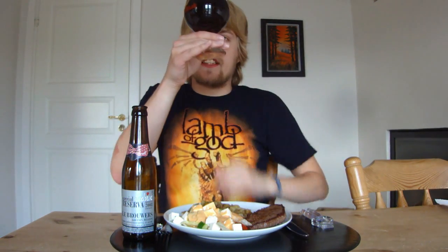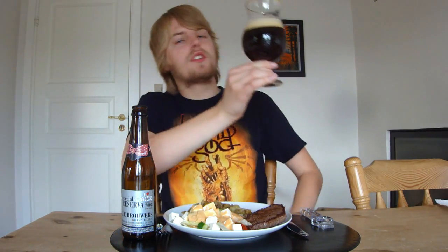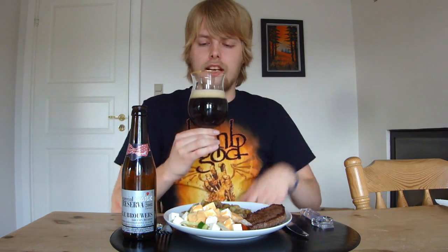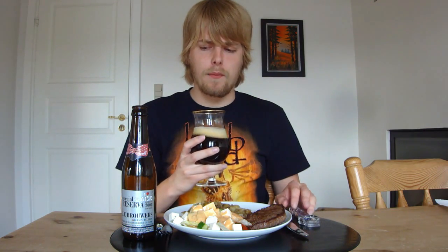So here we have it — poured into my Huyghe glass. It's a really nice dark ruby red color, looks kind of wine-like, with a nice two-finger off-white, slightly beige, mocha-colored head. It was more frothy when I just poured it. The aroma smells amazing — wow — it smells a lot like red wine. It is one of the most winey aromas I've had in a beer ever.